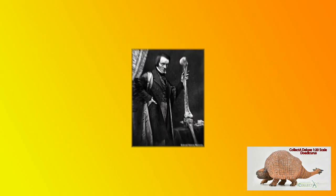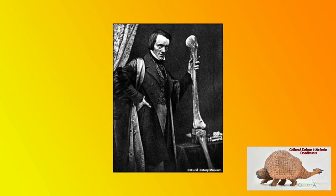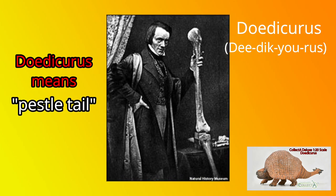It was the famous English anatomist Richard Owen who was tasked with scientifically describing these remains. In 1847, Owen assigned these fossils to the Glyptodon genus. However, an extensive review of known Glyptodont fossil material in 1874 established the genus Doedicurus, and this name came to be accepted within the scientific literature.